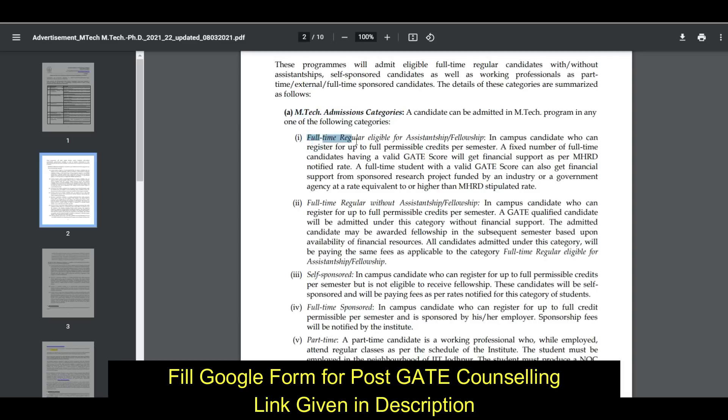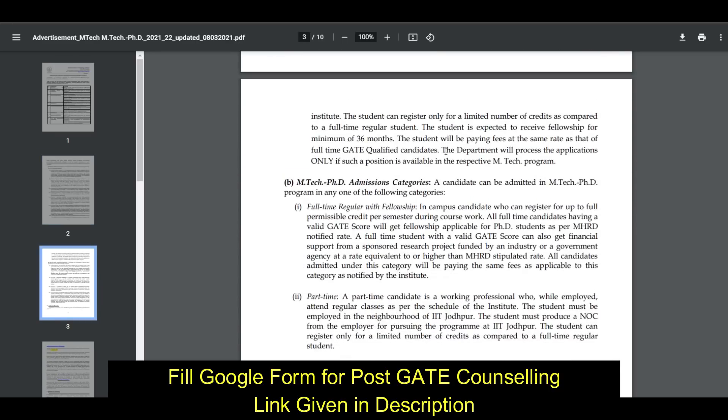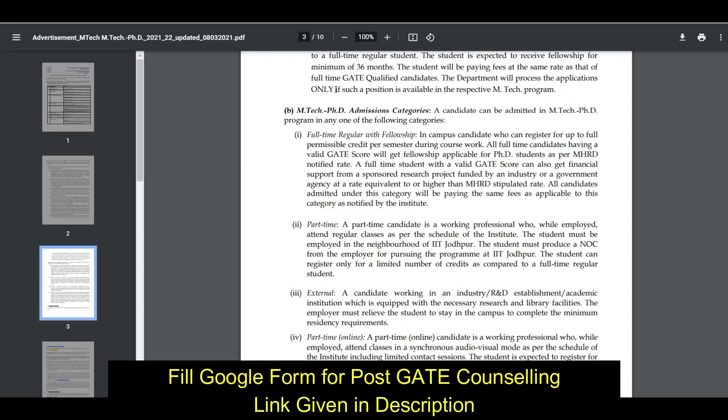Now the categories of admission: you have to go for full-time regular, eligible for assistantship or fellowship, with a valid GATE score. When filling the form, you have to select this. Similarly, for the MTech PhD admission category, you have to select full-time regular with fellowship.